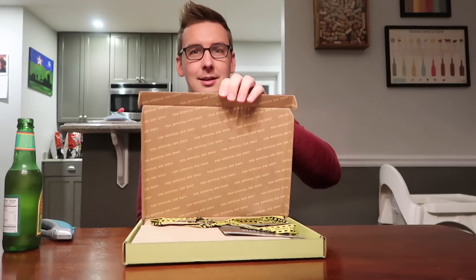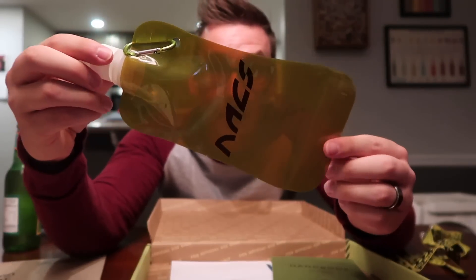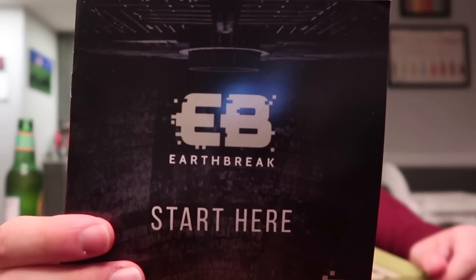Have you ever wondered what you would do if you found yourself in the middle of a post-apocalyptic world ravished by a deadly virus? Well then great news — Escape the Invasion is for you. It's essentially an at-home escape room, except exceptionally more immersive. Each month you get a cool box like this in the mail, full of codes and clues that you need to decipher or break to complete that month's assignment.